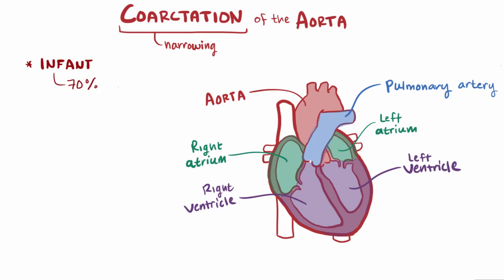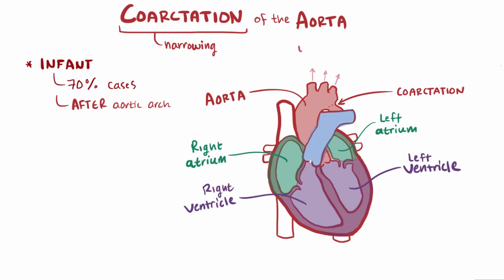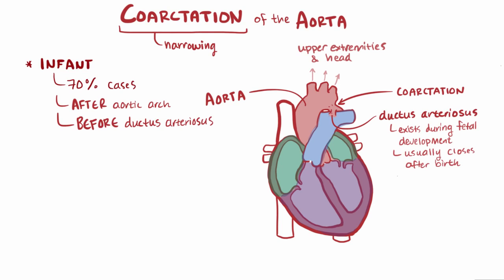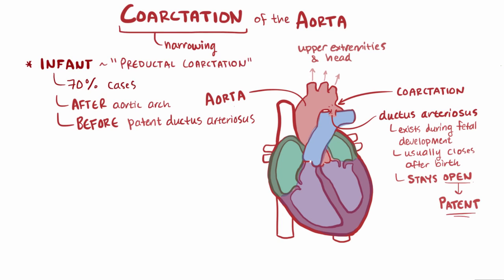With the infant form, which accounts for about 70% of cases, the coarctation comes after the aortic arch, which branches off to the upper extremities and into the head, and before the ductus arteriosus. The ductus arteriosus typically only exists during fetal development and closes after birth, but with infantile coarctation, the ductus arteriosus is usually still open, or patent — so there's a patent ductus arteriosus. Sometimes this form is also called pre-ductal coarctation.